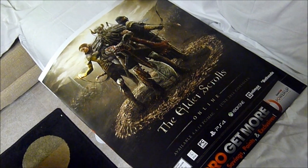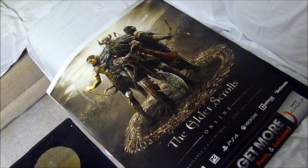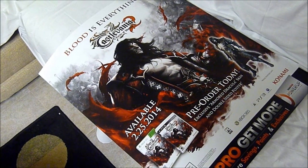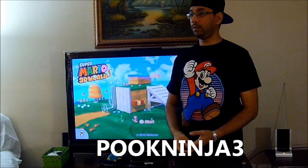At GameStop I also asked the guy for any extra posters or paraphernalia they were throwing out, and I got this Elder Scrolls poster — never played it — and this Castlevania poster.